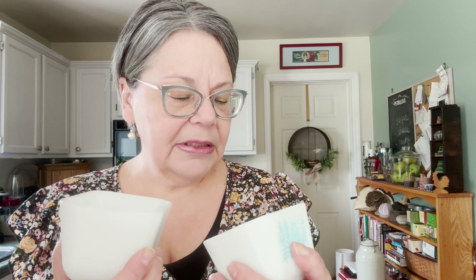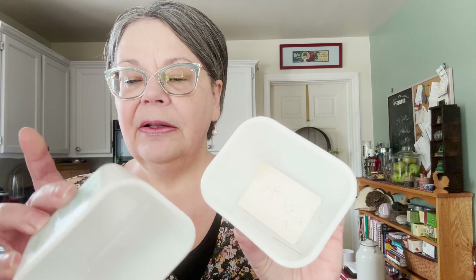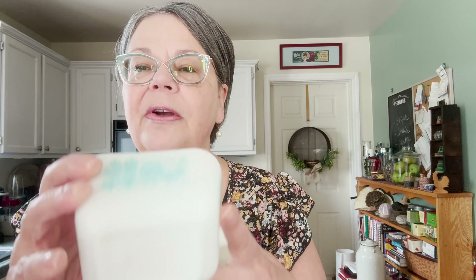Two more pieces of Pyrex you're going to recognize are these butter print — or sometimes called Amish midgets or minis. It was $0.25 for the pair of them. They are in super good shape; they stayed out of the dishwasher. They do have the Pyrex mark on the bottom. And as a pair they should sell for about $20, maybe $25.